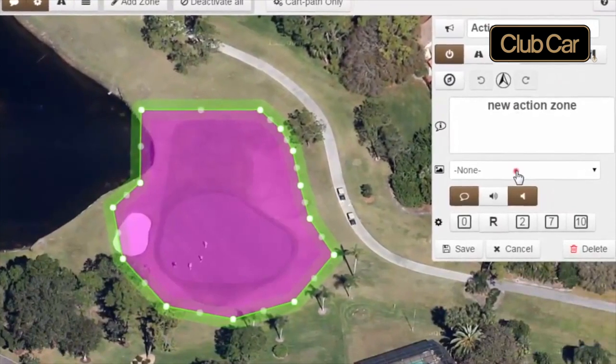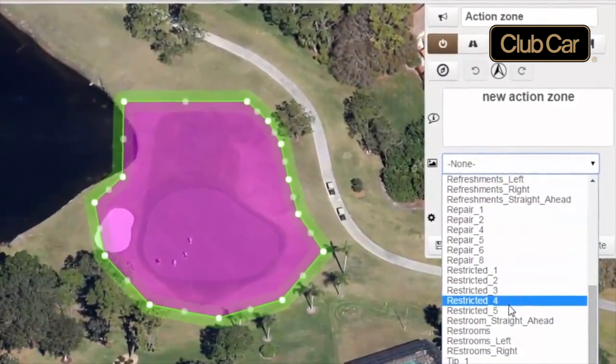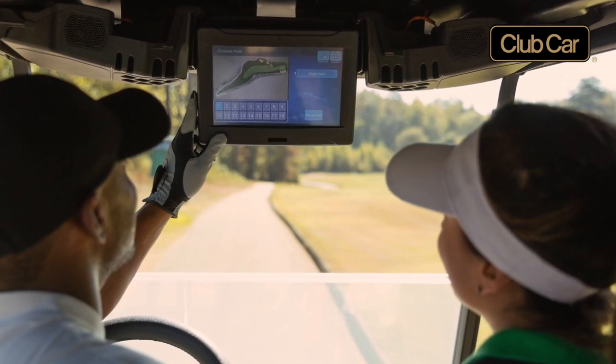The Visage system has dramatically improved with better visuals on a hole-by-hole basis. The interactive nature of the system has become even more user-friendly. We use it for live scoring as well when we have events, with leaderboards and everything on there, which our guests very much enjoy. The Visage is a key part of the Club Car golf carts, and it's great that Visage and Club Car are the same company, so we're not dealing with two different organisations when making these decisions.